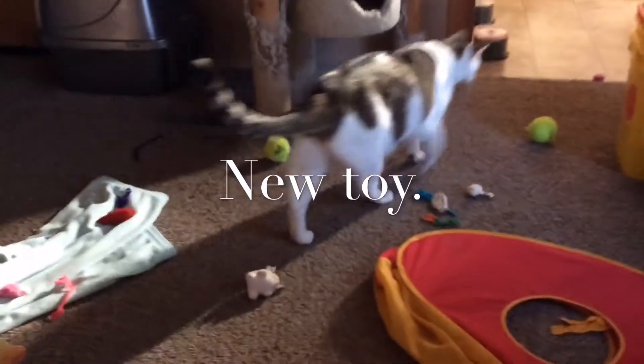Good morning, everybody. We are going to do a reaction video for the babies — see how they react.